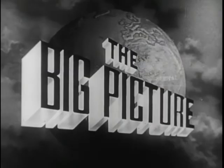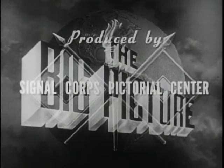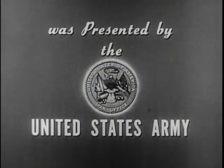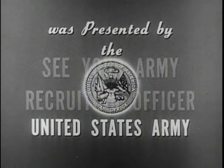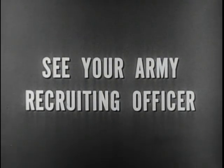Now this is Sergeant Stewart Queen, inviting you to be with us again next week for another look at The Big Picture. The Big Picture is a weekly television report to the nation on the activities of the Army at home and overseas, produced by the Signal Corps Pictorial Center, presented by the United States Army in cooperation with this station. You too can be an important part of The Big Picture. You can proudly serve with the best equipped, the best trained, the best fighting team in the world today — the United States Army.